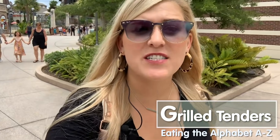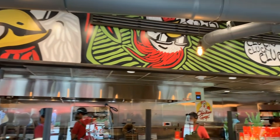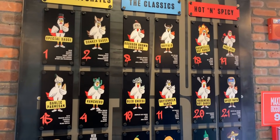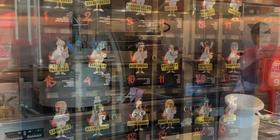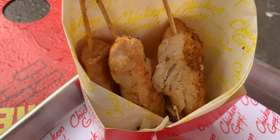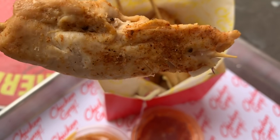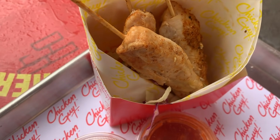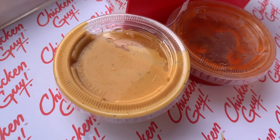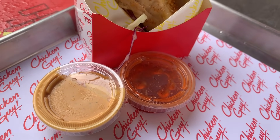We are on letter G — G for grilled tenders. I'm at Disney Springs headed to Chicken Guy, which is Guy Fieri's fast casual chicken tender establishment. You can get the tenders grilled to be a little healthier or fried, but the real reason to come is to dip them in the tons of unique, awesome, different dipping sauces this place is known for. I went for three grilled tenders, which is a perfect snack — nice, grilled, slightly seasoned pieces of chicken served on a stick. You get two sauces, or you can purchase extras.